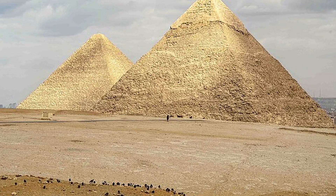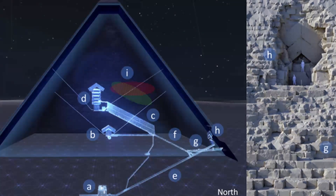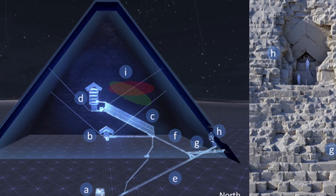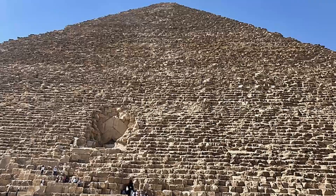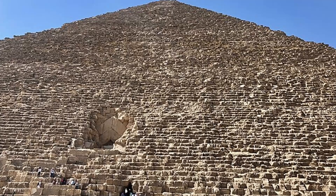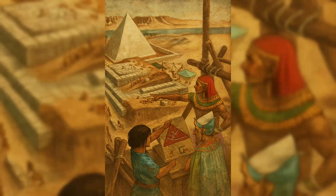Theories about construction abound. Some suggest massive straight or zigzagging ramps of mud brick were used to drag the stones up, dismantled after completion. Others argue for internal ramps spiraling inside the pyramid, hidden within its structure. Experiments with small teams dragging blocks on sledges over sand have shown it is possible, but scaling up to millions of blocks and decades of labor raises more questions than answers. Who organized it? How were workers fed, housed, and coordinated? Recent discoveries of workers' villages suggest skilled laborers — not slaves — built the pyramids, but the logistics remain staggering.